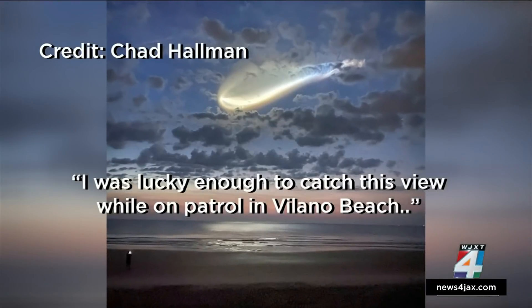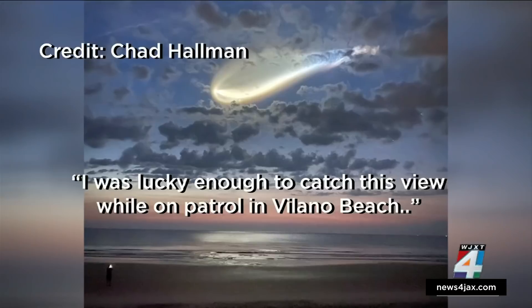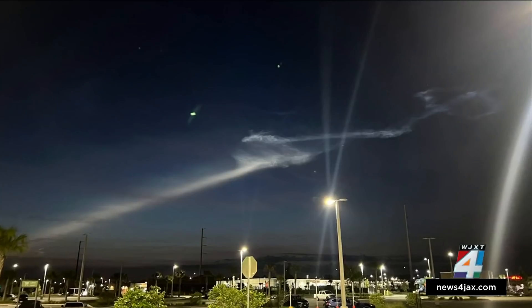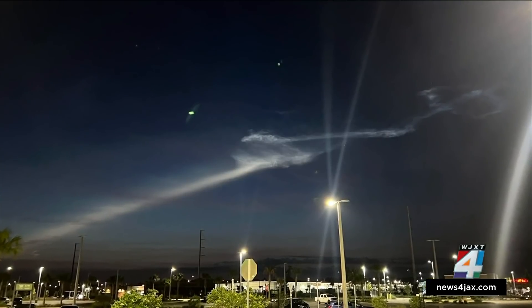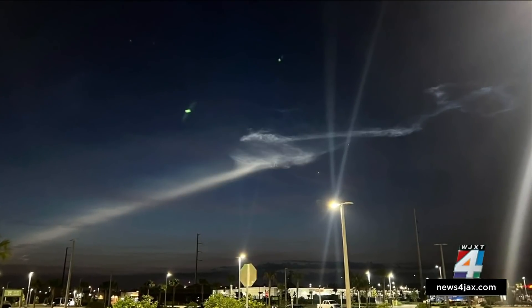Chad Hallman sent in a photo reading, 'I was lucky enough to catch this view while on patrol in Volusia Beach.' The good news? This morning's launch was performed by human scientists and astronauts, not aliens. If you happened to capture this launch this morning, feel free to send us more photos on News 4 Jax. You can go to news4jax.snapchat and become an insider.